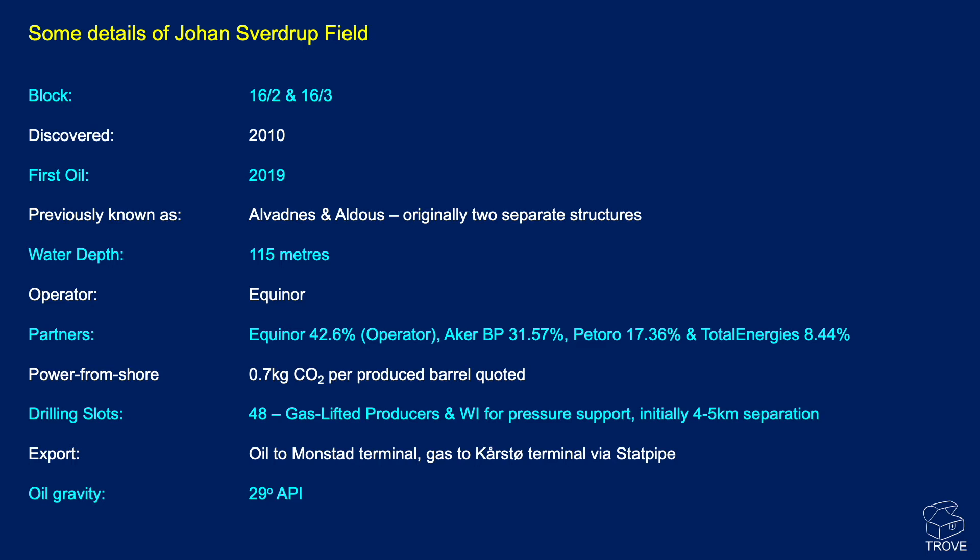First oil was achieved in 2019. The field is in a water depth of 115 metres. The operator is Equinor, and it is powered from shore. It's anticipated that across the life of the field, CO2 emissions will only be around 0.7 kilograms per produced barrel. There are 48 slots available on the drilling platform. Oil is exported to the Mongstad terminal, gas goes to Kårstø, and the oil gravity is 29 API.